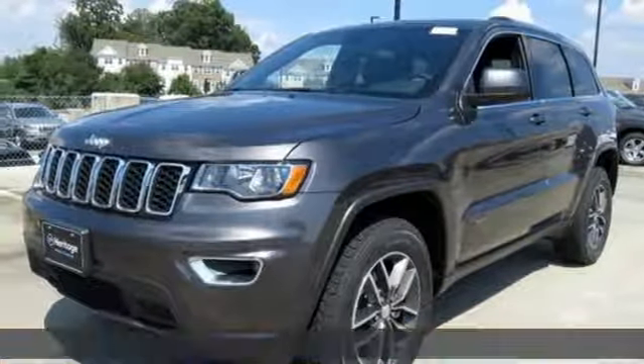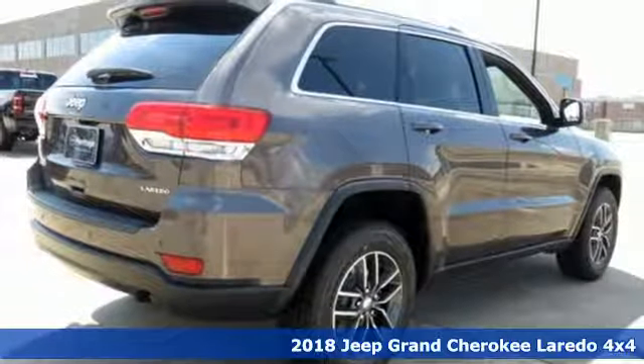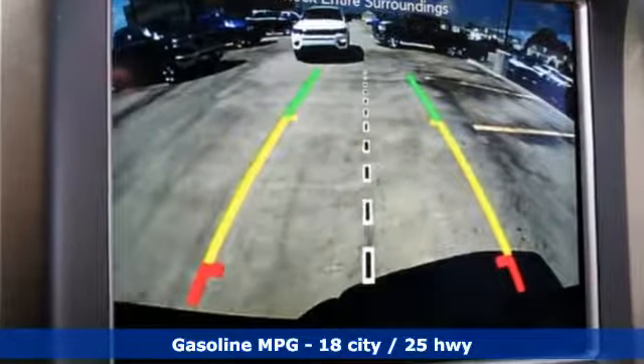It's a new 2018 Jeep Grand Cherokee. Forged from capability, bathed in luxury. This Grand Cherokee elevates your adventures. You'll look forward to every drive with features like these.